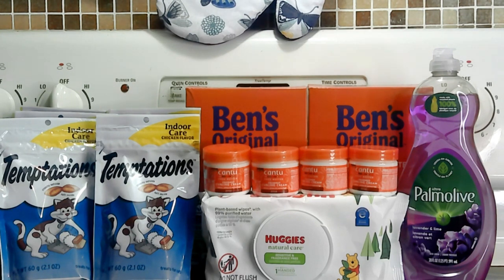Then I picked up the Huggies wipes. They were regular price $2.39, and on the Target app they had a 50-cent coupon that I utilized, which made them $1.89. Then on ibotta there was a 50-cent coupon, so that made the Huggies wipes $1.39.